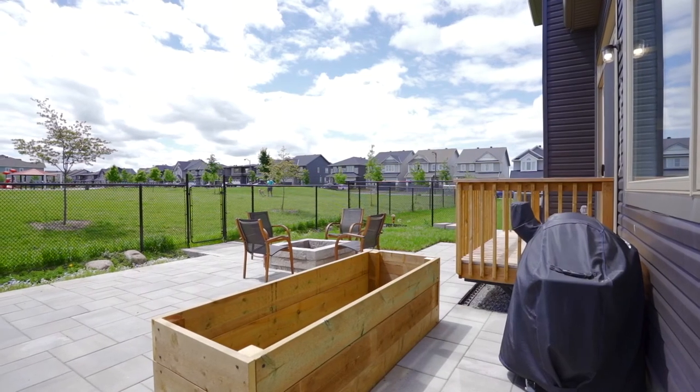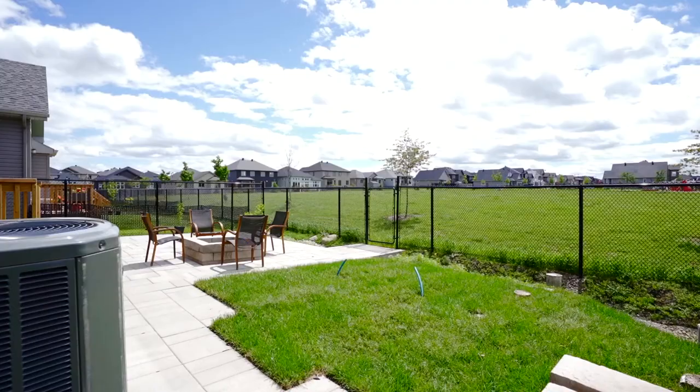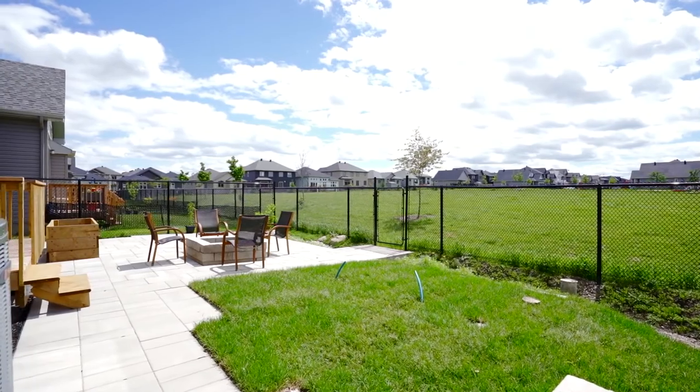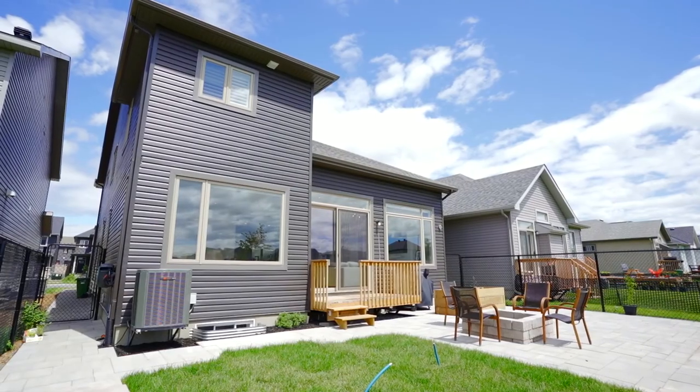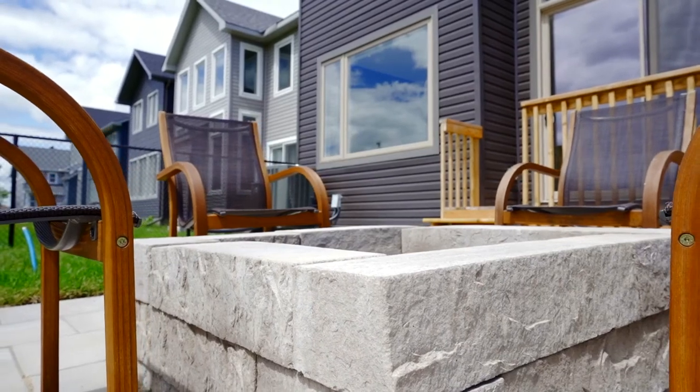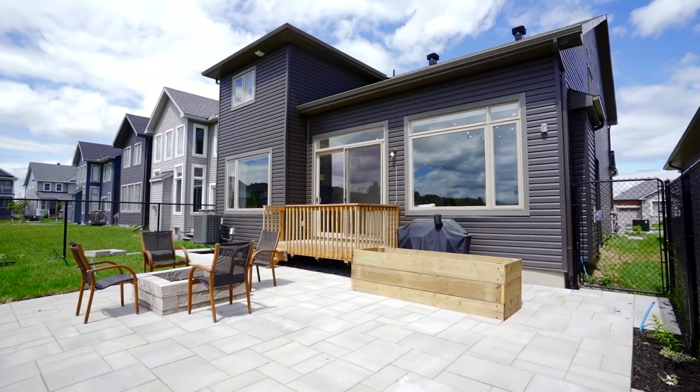The backyard has been hardscaped to maximize the pleasures of an Ottawa summer. The fully fenced yard backs onto a public park and you'll have a gate for direct access. The interlocked patio provides space to gather outdoors set around the built-in fire pit. You'll also find a built-in irrigation line and piers for a future garden.